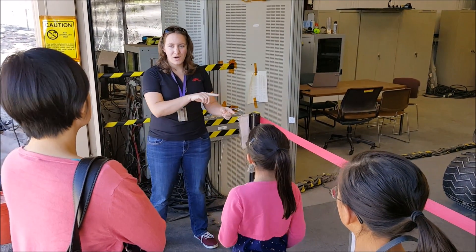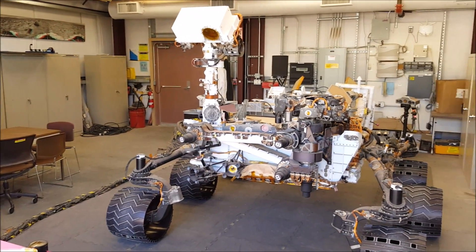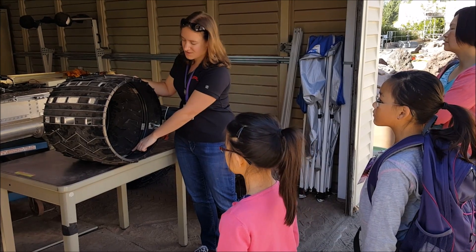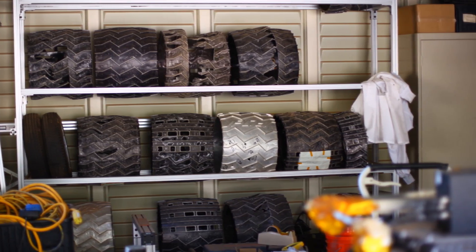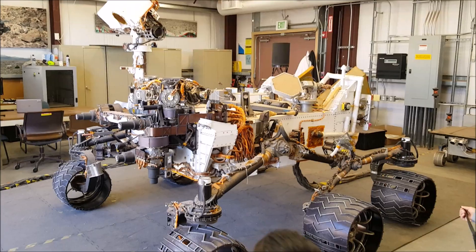We went to the Mars Yard where we met Megan Richardson who showed us the Curiosity test rover. Megan is super cool and she runs the Mars Yard. She explained a whole bunch of stuff to us about Curiosity. We were surprised how light the wheels on Curiosity are. They also have a pattern that spells out JPL in Morse code when it makes tracks on the surface of Mars.